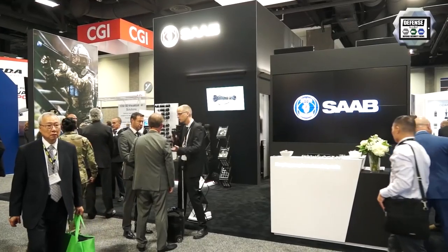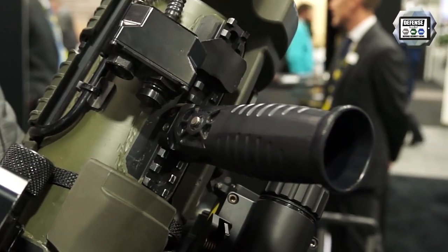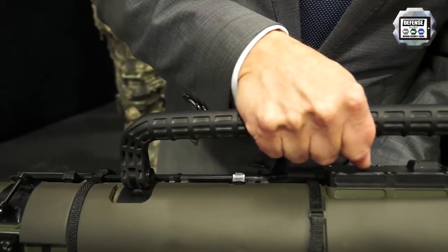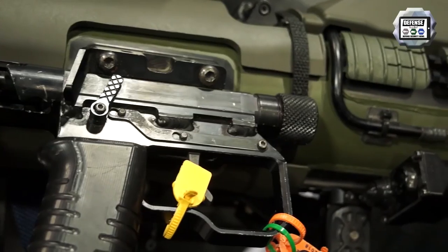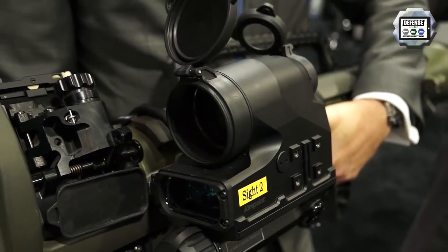Some of the new features of the Carl Gustav system include the Picatinny rail to enhance handling for the back support and the front grip. It has a longer handle to make it easier to carry and hand over to other colleagues. There is a joystick up here to operate an advanced sight like this FCS-13 from Aimpoint.